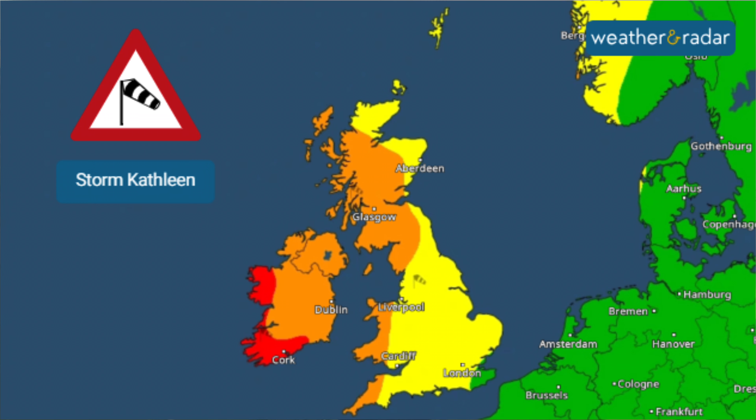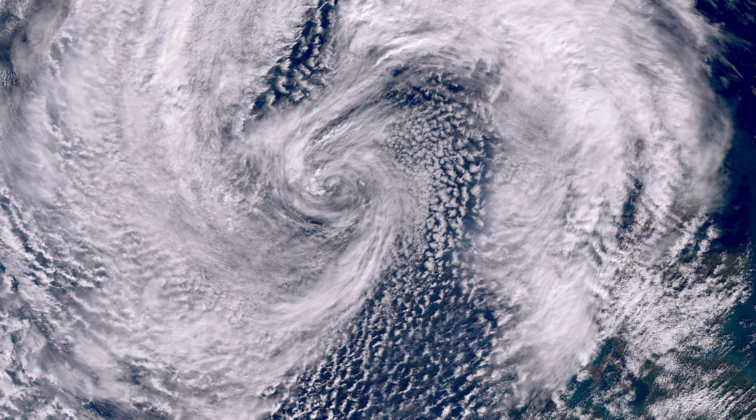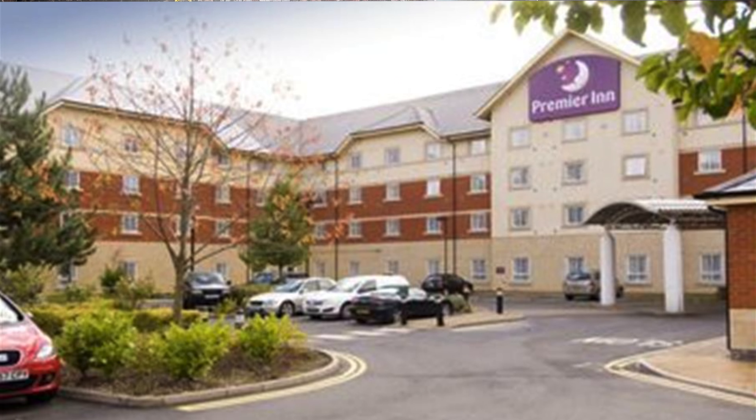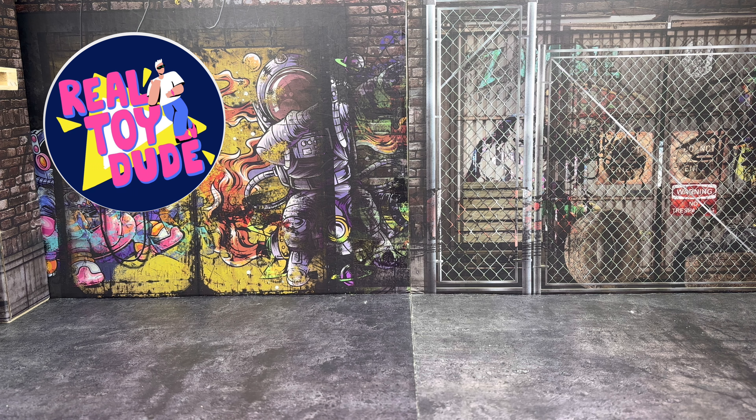I headed over the day before, and was lucky to take off because we had a storm here, so there were a few little delays, but eventually we took off and 50 minutes later I landed in Birmingham and headed down to the hotel. I headed into the bar to say hello to a few people that were already there. One of the first people I met was Adam, the Real Toy Dude.